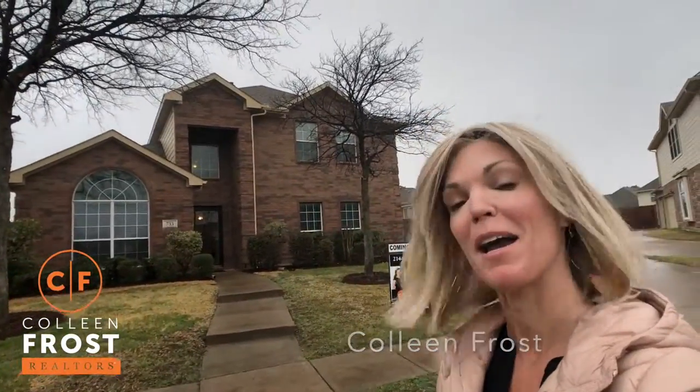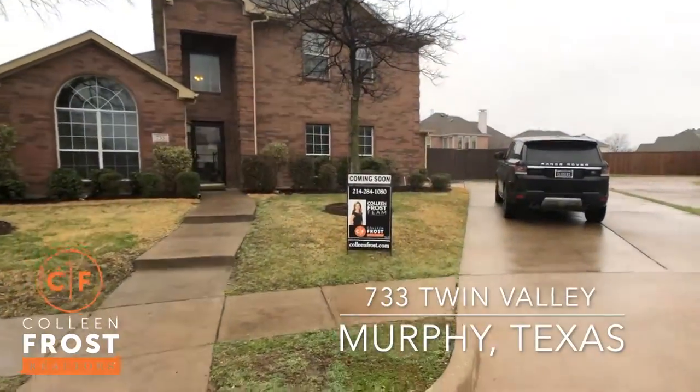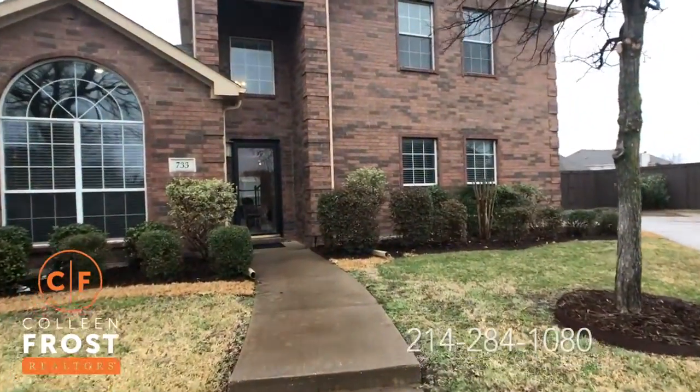Hi, I'm Colleen Frost. I want to welcome you home to our beautiful new listing behind me at 733 Twin Valley. This is a fantastic opportunity for you to live in Maxwell Creek, Wiley Independent School District.